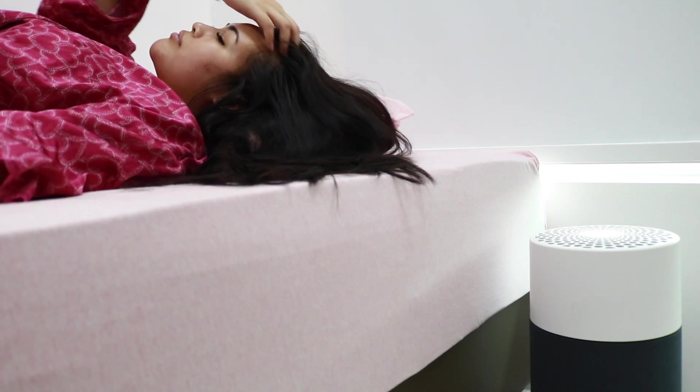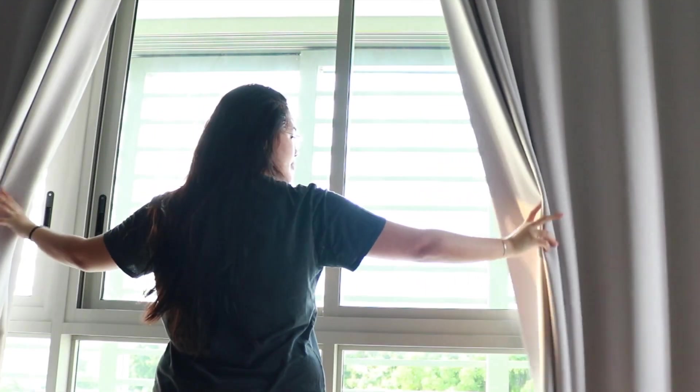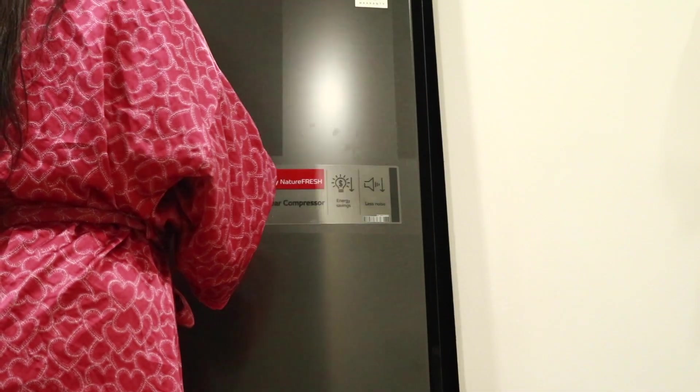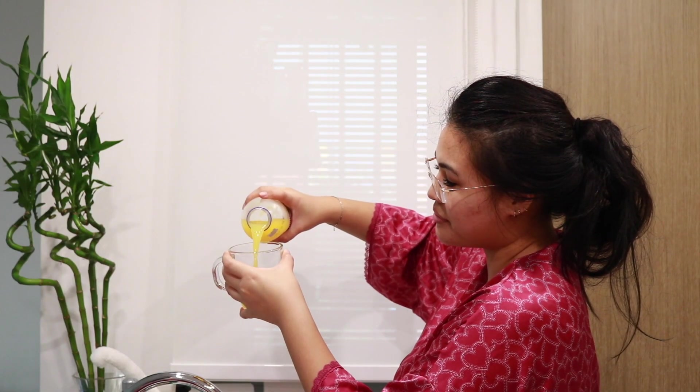I've been spending a lot more days at home lately and here are some of the things I like to do to unwind and recharge. I always start my day with a cup of coffee or my favorite juice to get me energized for the day.